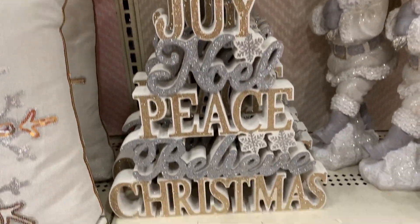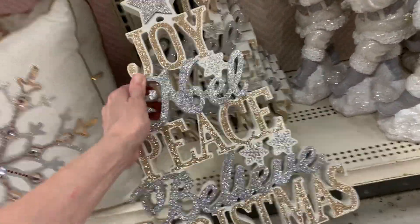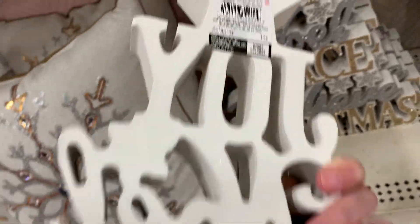This is a really intricate wooden tabletop sign. Each of the words is decorated in either silver or gold glitter and they're stacked to form a Christmas tree shape.